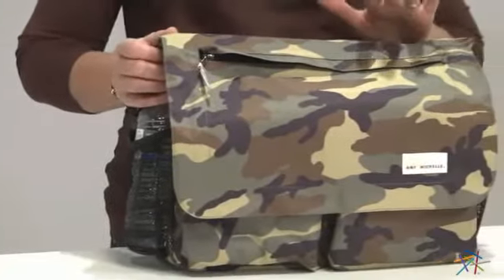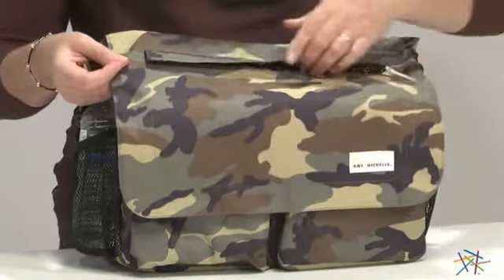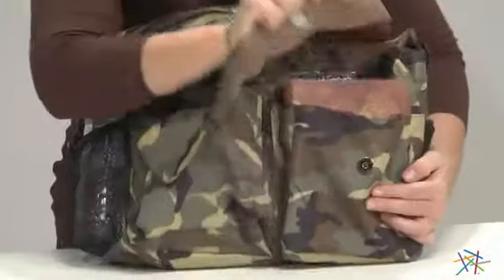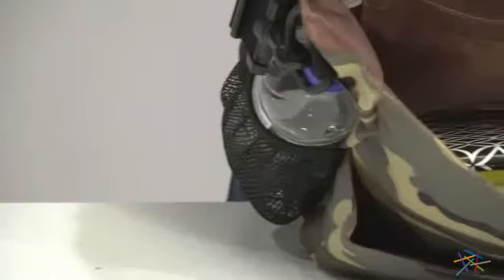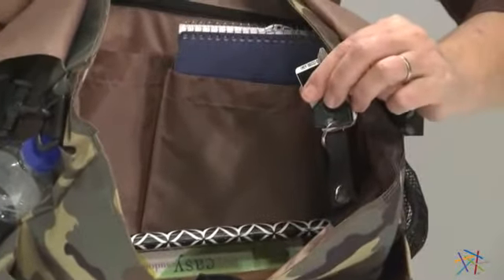This work tote provides lots of great storage opportunities. On the exterior, there's a zipper pouch right on the front flap, and beneath the flap you have additional storage with two little outer pockets and lots of storage on the inside. There's even a place to store your keys so you can keep them handy.